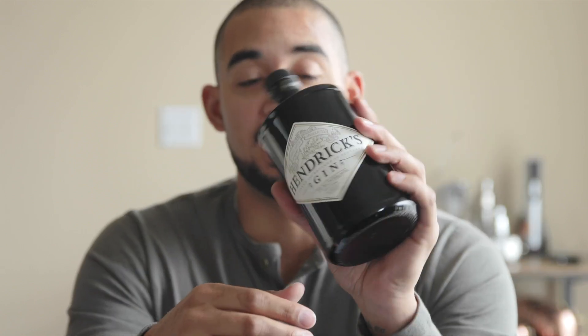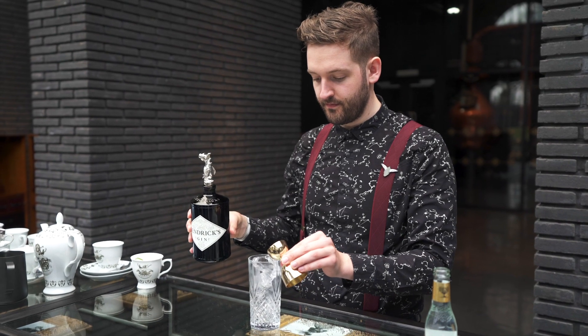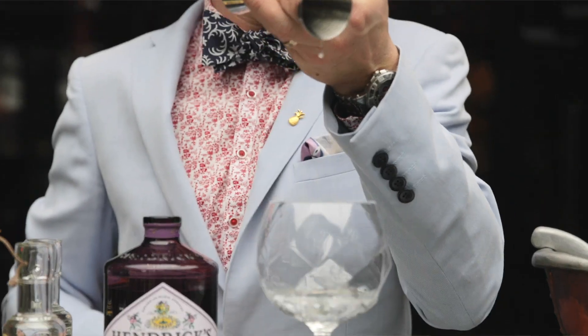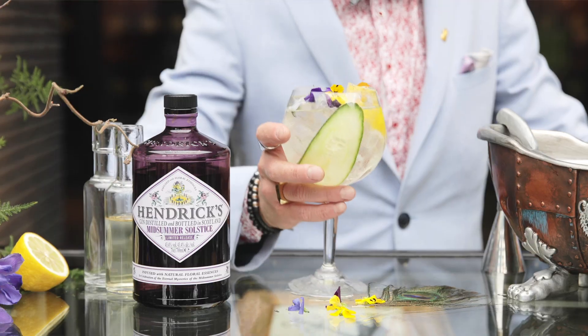The fifth thing — and this is really answering a question I get a lot — is what do I do with that spirit? For Hendricks, they now have two other expressions: Orbium and Midsummer Solstice, though availability may vary depending on when you're watching. For the flagship product especially, if you're going to try it in a cocktail, try it in a gin and tonic garnished with cucumber to complement the botanicals. Try it in a Negroni — one thing they were doing out there was subbing Aperol for Campari to make a slightly lighter Negroni. Try it in a classic gin martini or a Tom Collins. It's really good with citrus and refreshing cocktails, especially around spring and summertime.